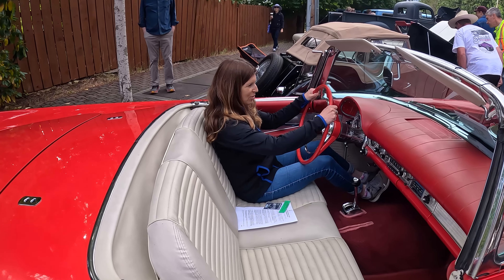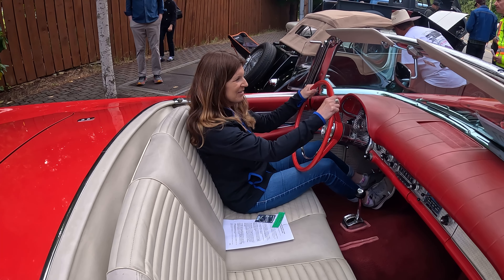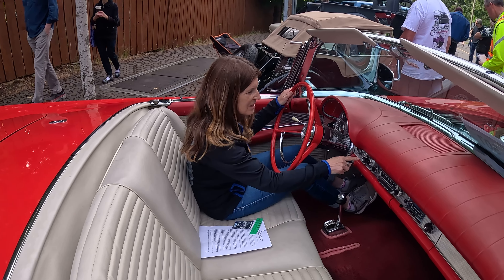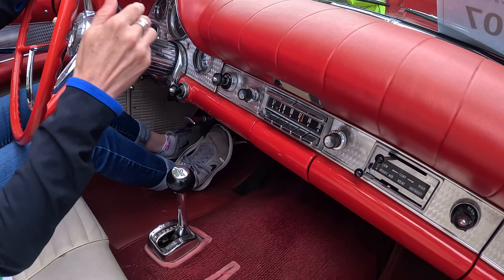Oh my gosh, this is so cool! It's automatic — a two-speed Ford automatic. Look at all the little gadgets in here. Ford-o-matic! Does the radio work? No, actually it doesn't. It's a tube radio, so I need to replace some tubes.